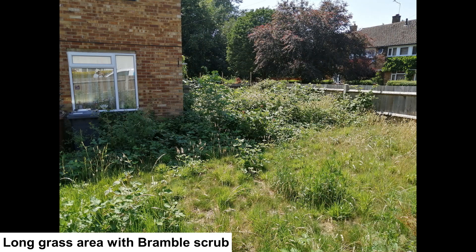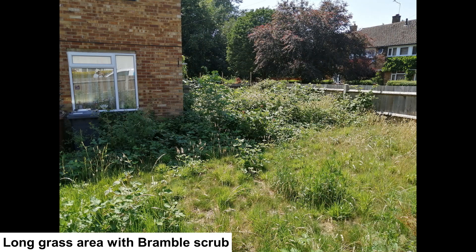Around a low block of flats is this open space. It has trees which aren't in the picture. It also has bare ground and short and long grass with bramble scrub. This is an excellent area for wildlife. Birds may nest in the bramble. More diversity within the grass would improve the area still further.